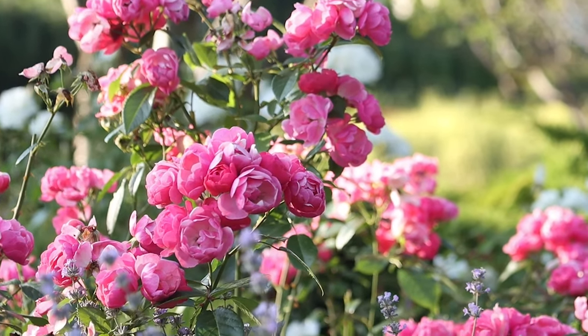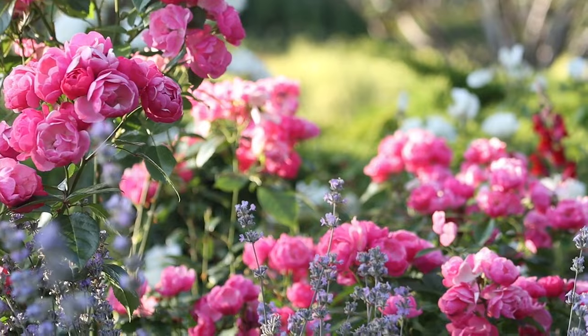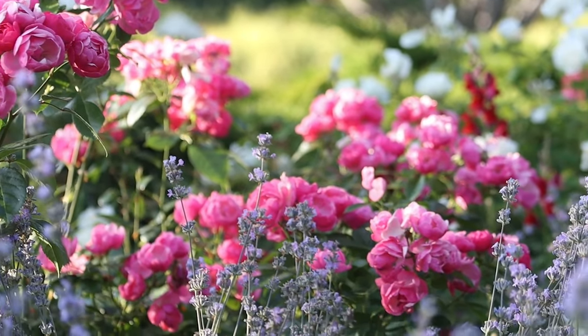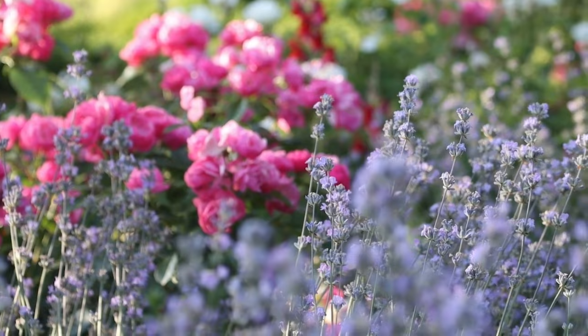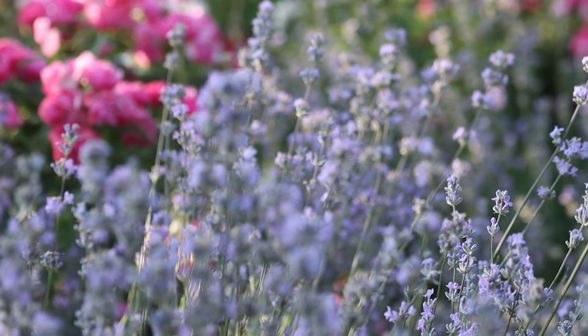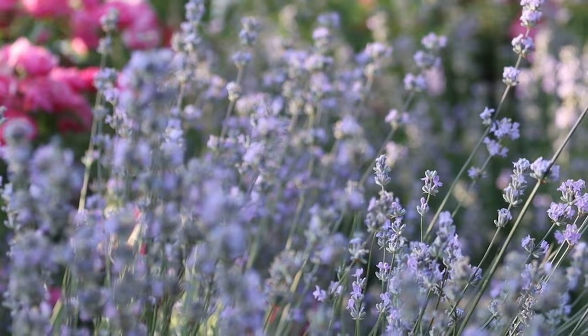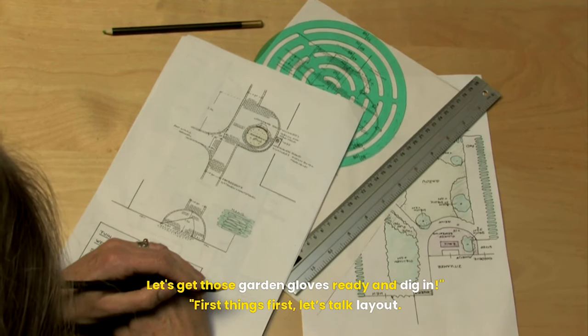Imagine turning heads every time someone passes your home, not because you're hosting a garage band, but because your front yard stops them in their tracks. Welcome back to Nature's Haven, where today we're diving into the art of transforming your front yard with flowerbed designs that are not just eye-catching, but downright irresistible. Let's get those garden gloves ready and dig in.